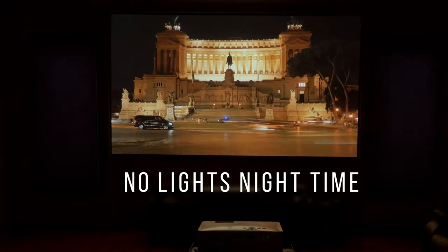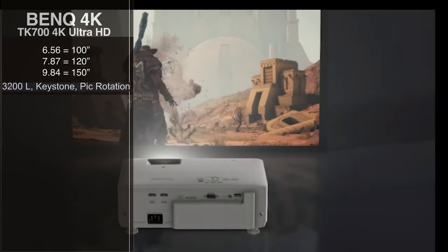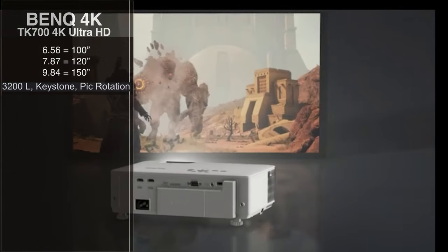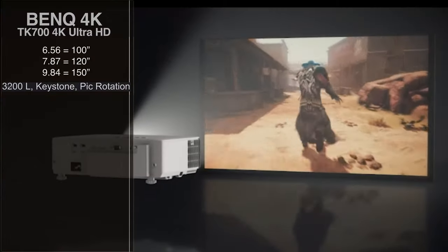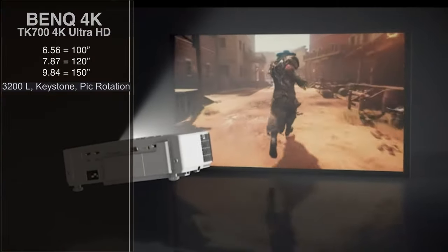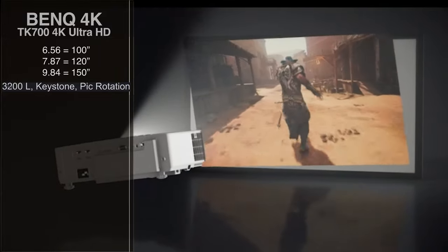We're also talking about a projector that is very forgiving. It basically adjusts to the room because it has a keystoning feature where, depending on the pitch or the angle, it automatically adjusts to give you the best viewing experience. And if your projector isn't flat due to imperfect floors, it also has picture rotation to adjust the image.